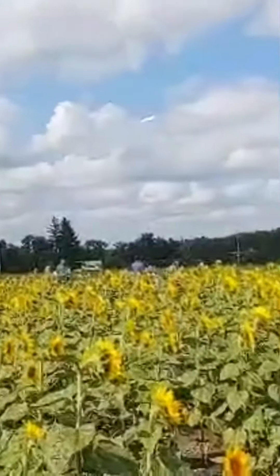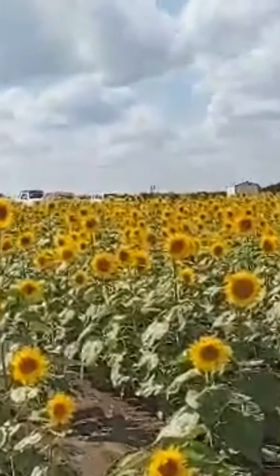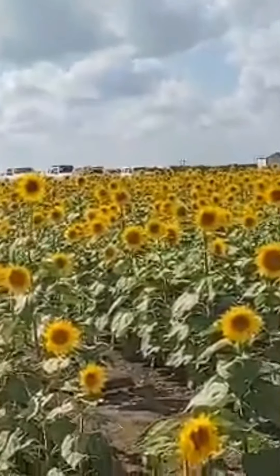Nice clouds too. Here's the small sunflower plants that are just starting to grow.